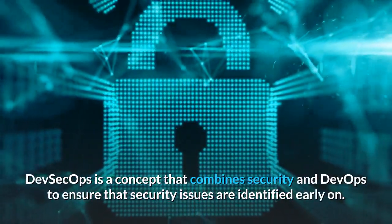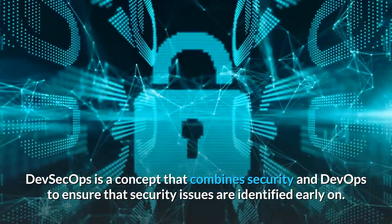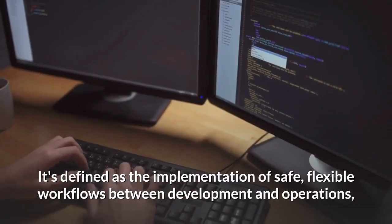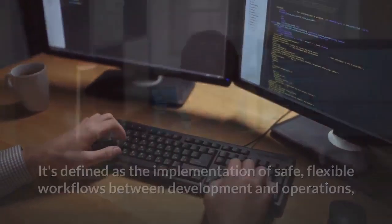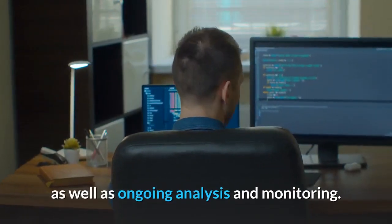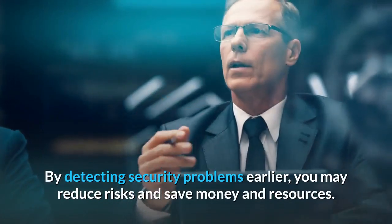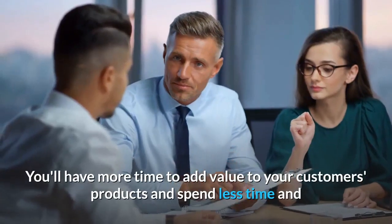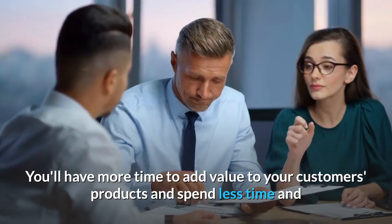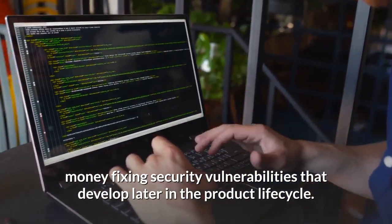DevSecOps is a concept that combines security and DevOps to ensure that security issues are identified early on. It's defined as the implementation of safe, flexible workflows between development and operations, as well as ongoing analysis and monitoring. By detecting security problems earlier, you may reduce risks and save money and resources — you'll have more time to add value to your customers' products and spend less time fixing security vulnerabilities that develop later in the product lifecycle.